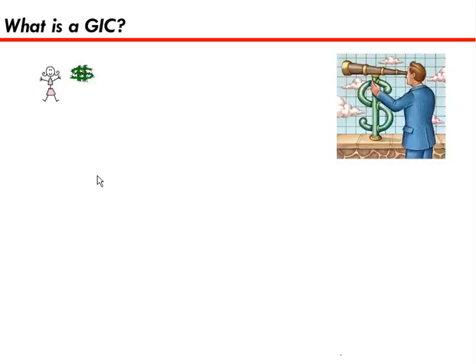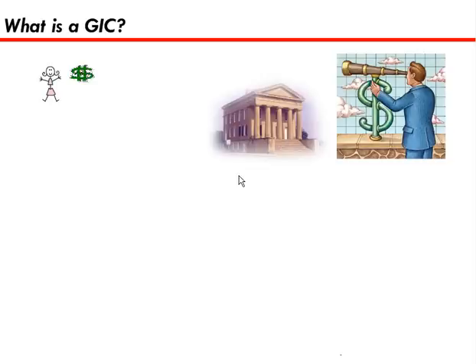So if you get started with a GIC, the bank will gladly take your money for some investing. What makes a GIC different than a regular savings account is that the bank will give you a higher interest rate usually, and your money is locked up for a certain period of time.